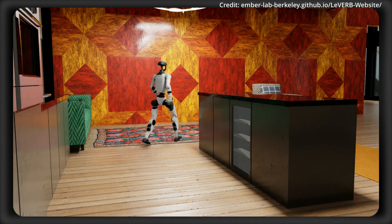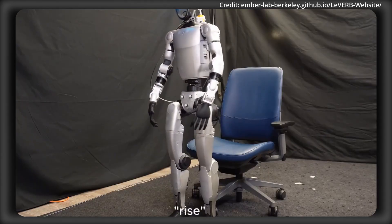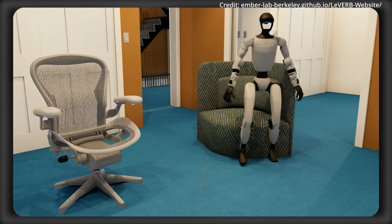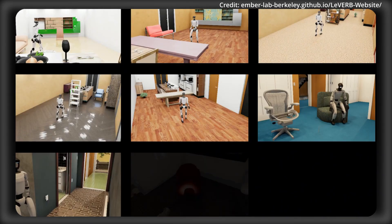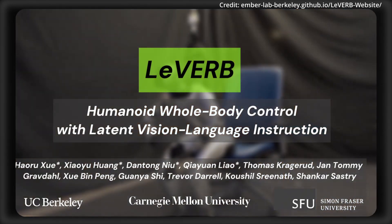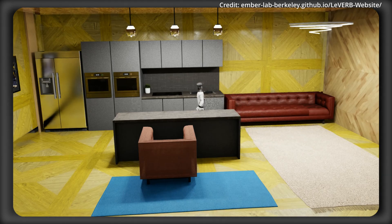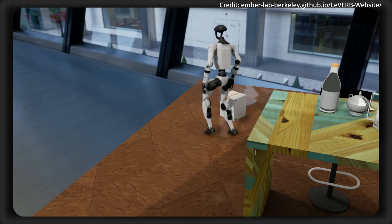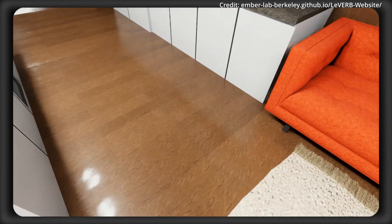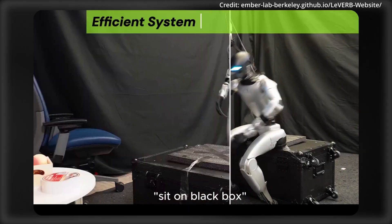To surpass these constraints, researchers introduced Latent Vision-Language-Encoded Robot Behavior — LEVERB — the first hierarchical latent instruction-following system for humanoid VLA, specifically designed to support full-body, closed-loop control. LEVERB operates within a new Sim2Real-Ready benchmark featuring over 150 photorealistic tasks grouped into 10 distinct categories, spanning a variety of real-world scenarios rendered within NVIDIA's state-of-the-art robotics simulation platform, Isaac Sim.